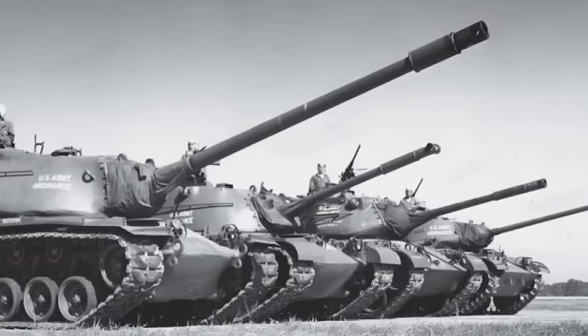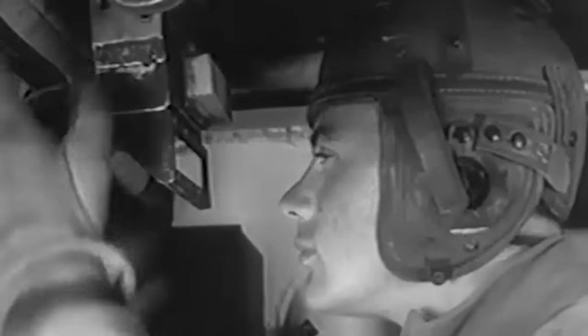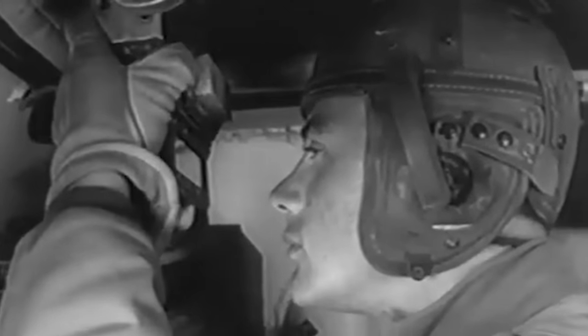The main armament comprised a lighter 120mm T-53 rifled gun, a .50-caliber coaxial machine gun, and remote-controlled .30-caliber twins on the turret sides. Other elements enhanced combat prowess, including a panoramic telescope, direct sight telescope, rangefinder, and lead computer.